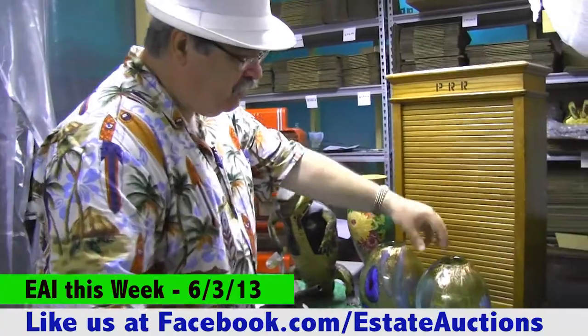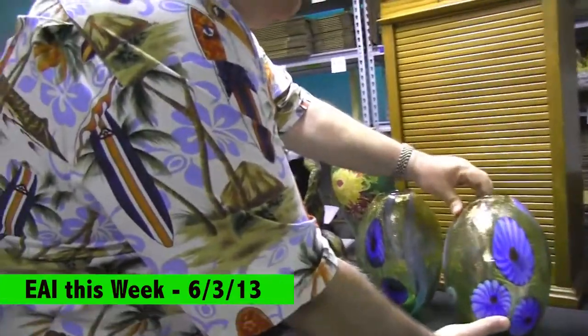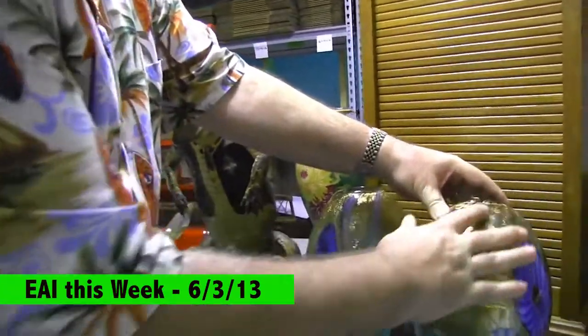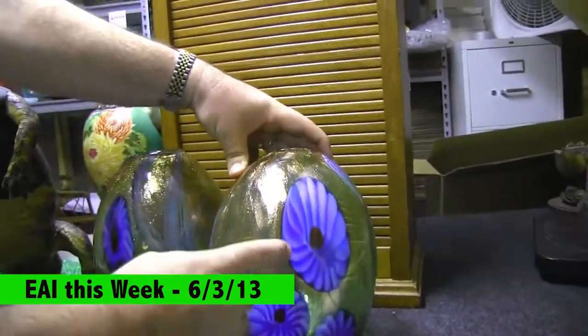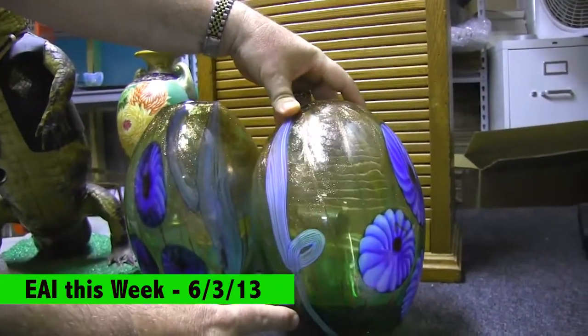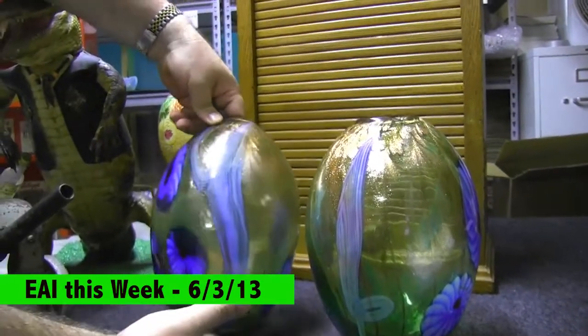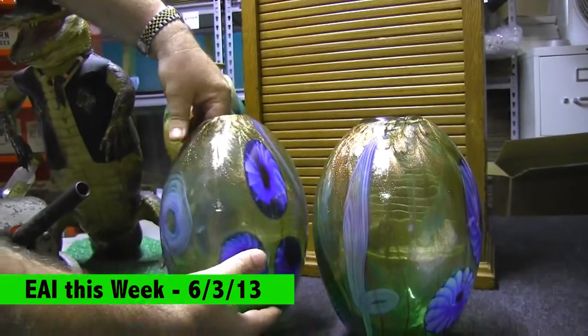First off, we've got a couple of beautiful Murano glass vases — all hand-done, gold. It's like there are stretch millefiori flowers on this. It is just exquisite. We have two of these and we're going to be selling them as a pair. Just awesome.